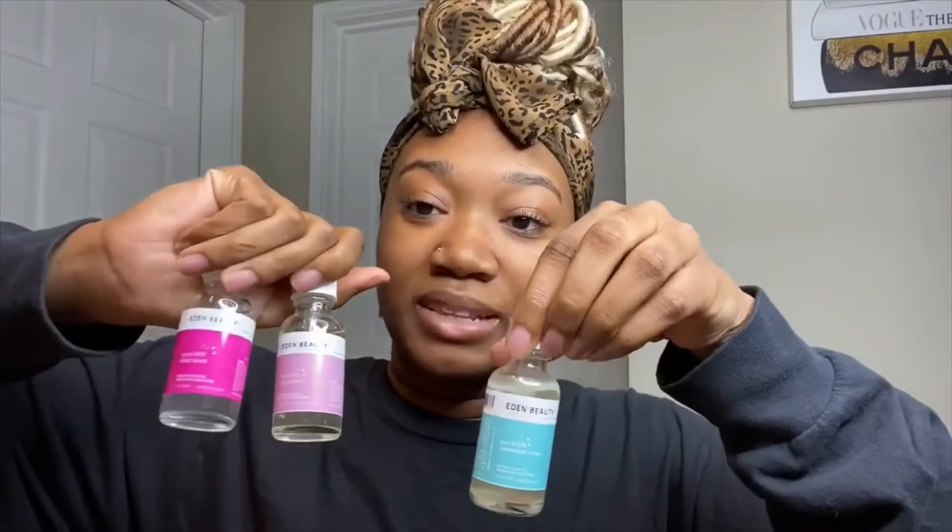I usually do my whole skincare routine at night, so let's jump into these products. This is their new packaging, by the way. I've been using them for a few weeks now and they just recently changed to new packaging. I think the new packaging is so cute — the different colors, I just love it.